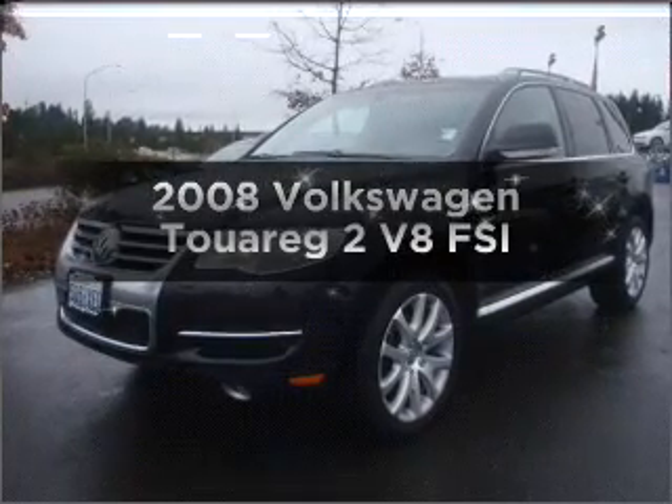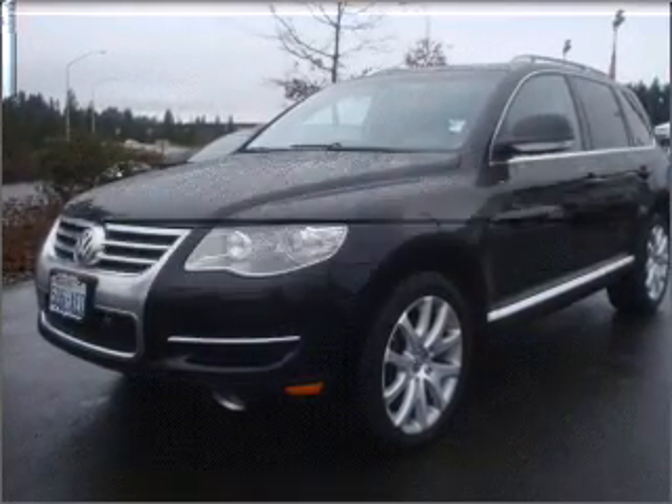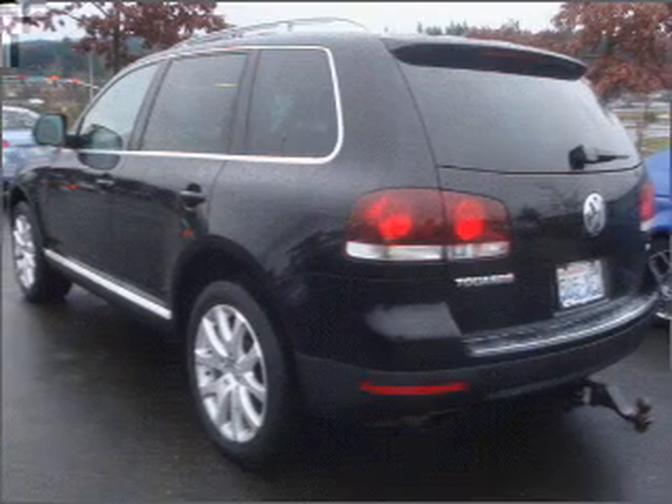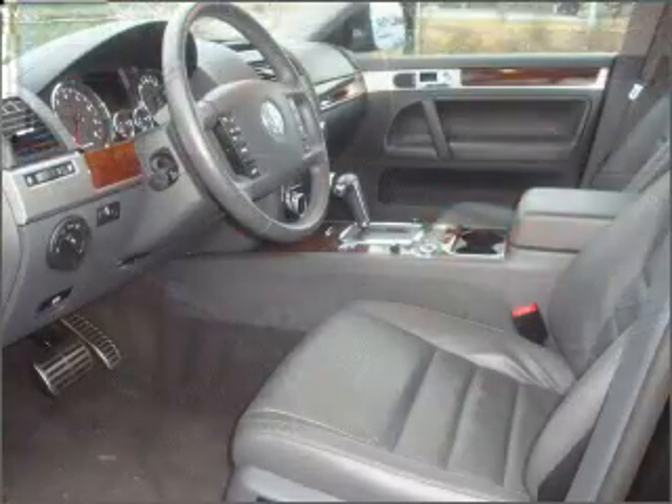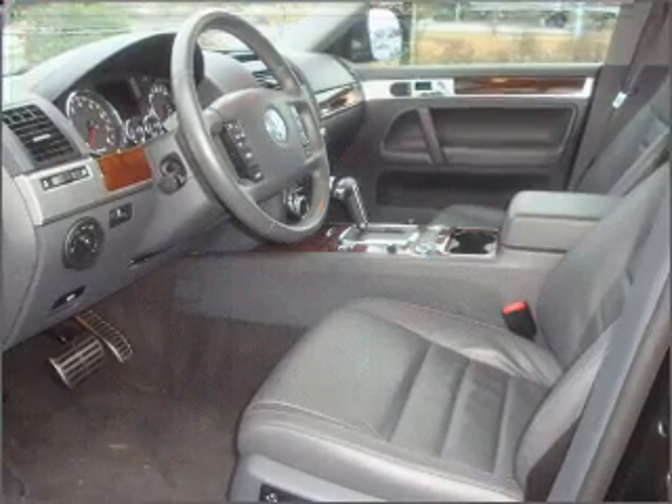Get noticed in this 2008 Volkswagen Touring 2. This is the set of wheels you've been looking for, with a powerful 8-cylinder engine connected to a smooth-shifting 6-speed automatic transmission.